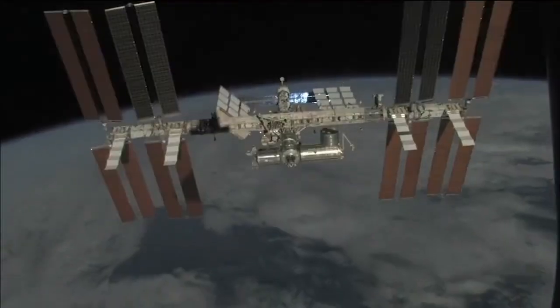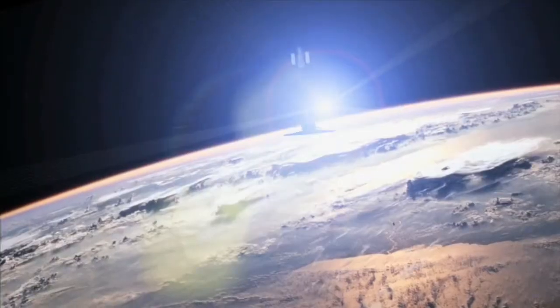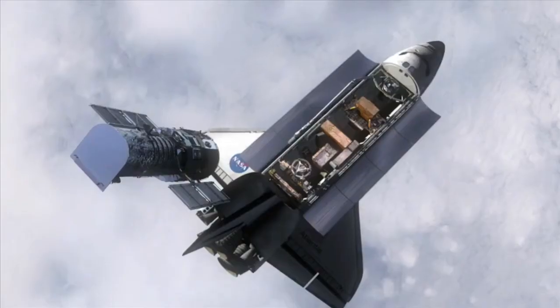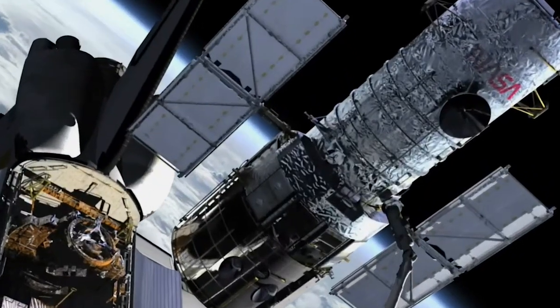Yes, there were many space shuttles — multiple. They were officially called the Space Transportation System, or STS. The space shuttles helped build the International Space Station where all the astronauts are living right now, and also brought the Hubble Space Telescope into outer space so we can get all those pretty pictures of planets, galaxies, and moons that are up there.